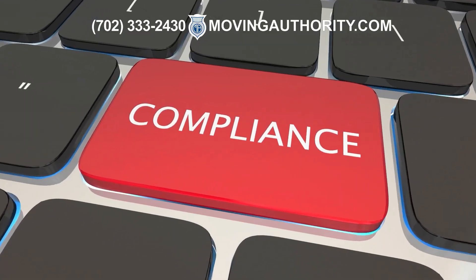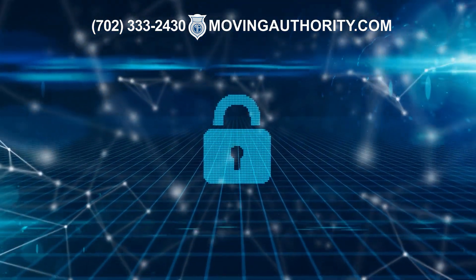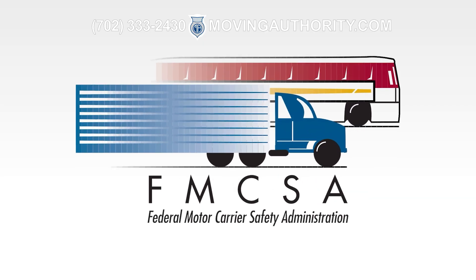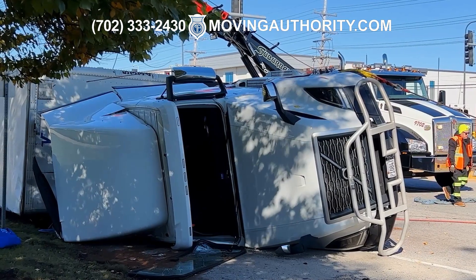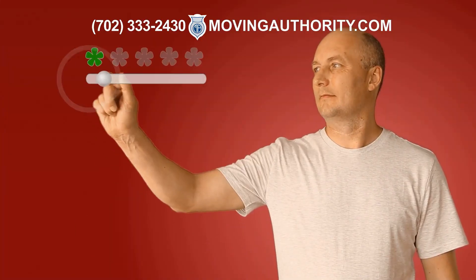CSA stands for Compliance, Safety, and Accountability. It's a safety monitoring system used by the Federal Motor Carrier Safety Administration, or FMCSA, to track all commercial drivers' safety records. The system collects data from roadside inspections, crash reports, and investigations, turning all of this information into a CSA score for each driver.